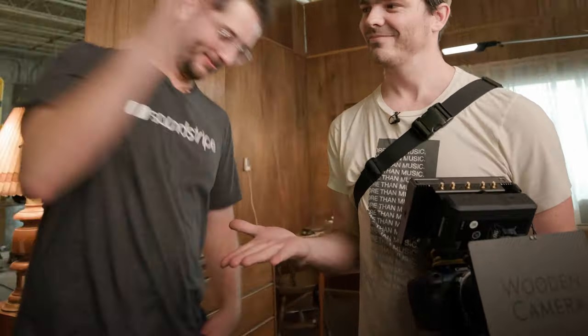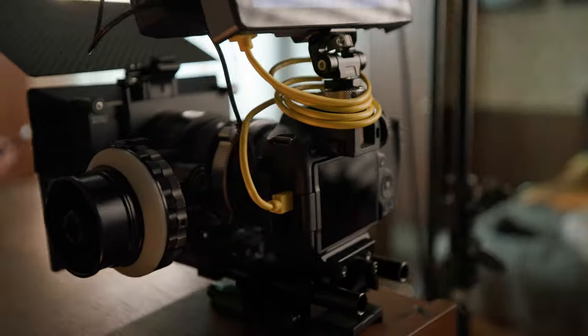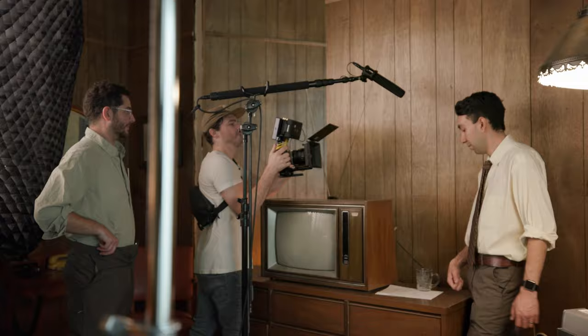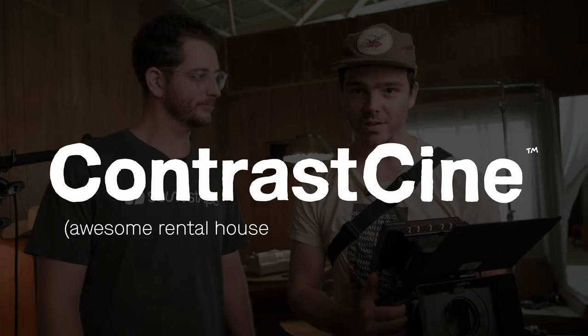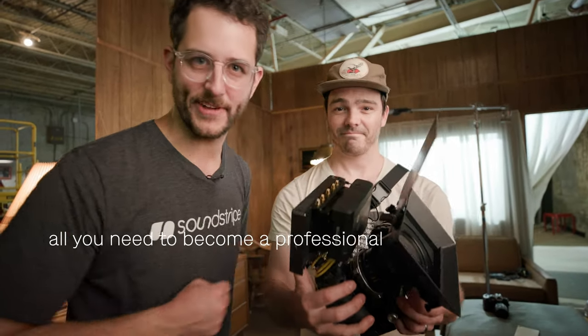Is the Canon R7 the best low-budget cinema powerhouse? We shot a commercial project using the R7 to find out. Here we are with the new Canon EOS R7, the first reincarnation of the 7D in the mirrorless era. We talked to our friends over at Contrast Cine, an awesome rental house here in Nashville, Tennessee, that set us up with everything we need to shoot a proper commercial.